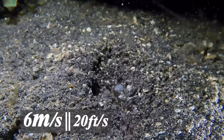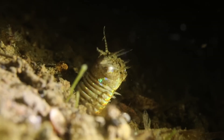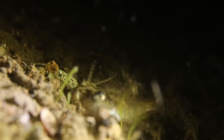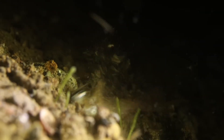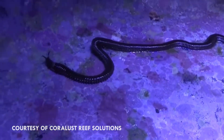Ecologically, Bobbit worms play a quiet but important role. They regulate fish populations near the reef floor. They recycle nutrients by pulling prey underground, where decomposition feeds microbial communities. Their burrows aerate sediment, altering the chemistry of the reef base layer. So they're not invasive, and they're not anomalies. They are active participants and long-term residents of reef systems that existed before coral reefs looked the way we recognize them today.